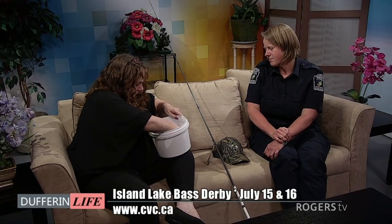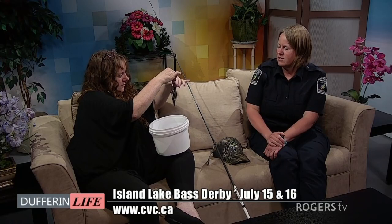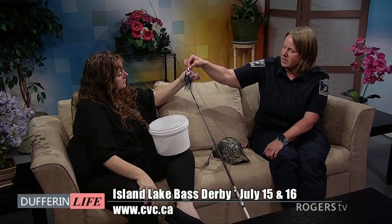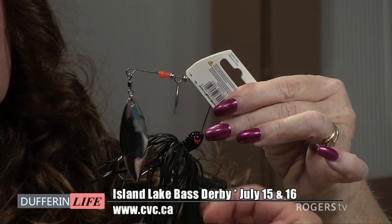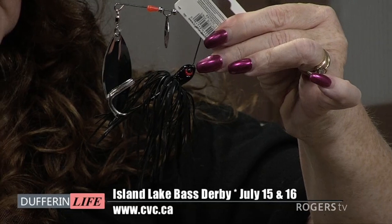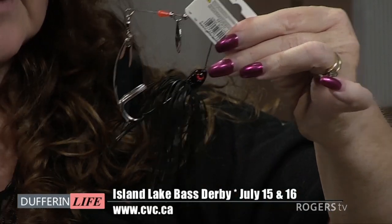This one is a spinner bait. So this one pulls through the water and spins around, mimicking a tail flash on a fish. The darker colored ones are good for overcast days, and the lighter one is good for brighter days. And this is a below-water lure. That's very cool.